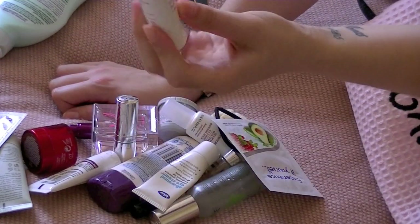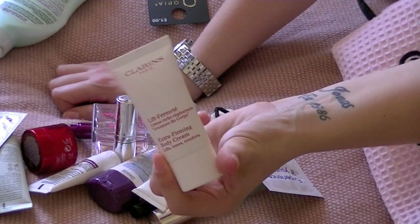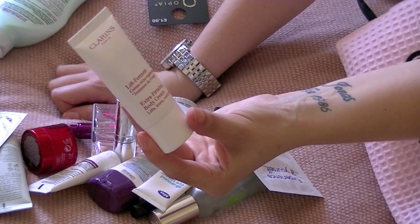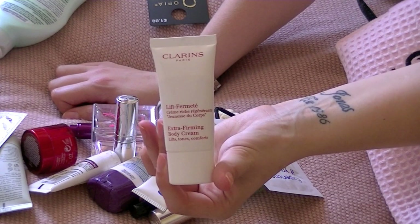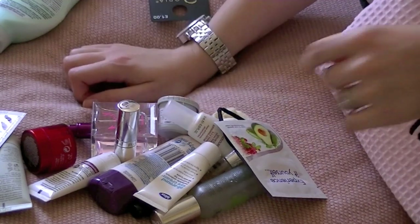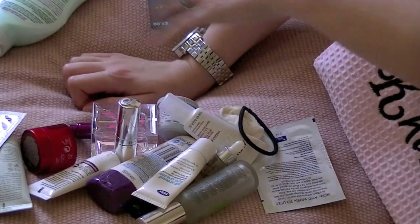Another thing I've been doing recently is using firming and cellulite-type creams, so I'm taking this which I've still not used - it's from a Glossybox and it's the Clarins Extra Firming Body Cream. I'll probably use that up in the time I'm away, because we're away for three or four nights - I think it's three nights.